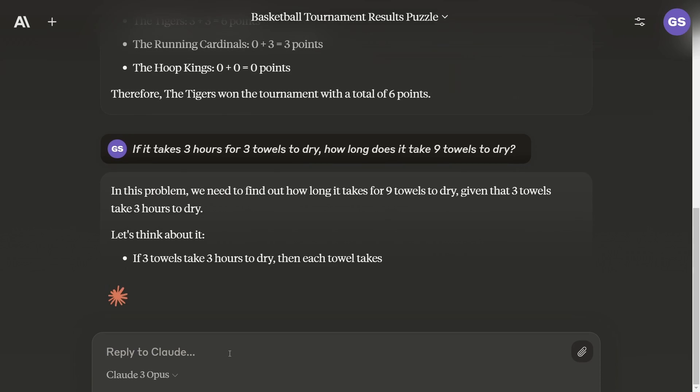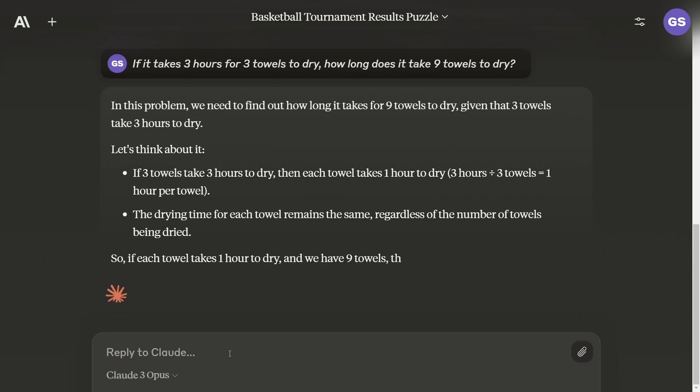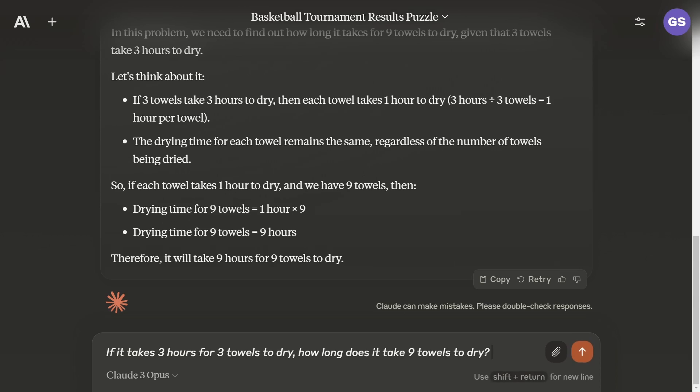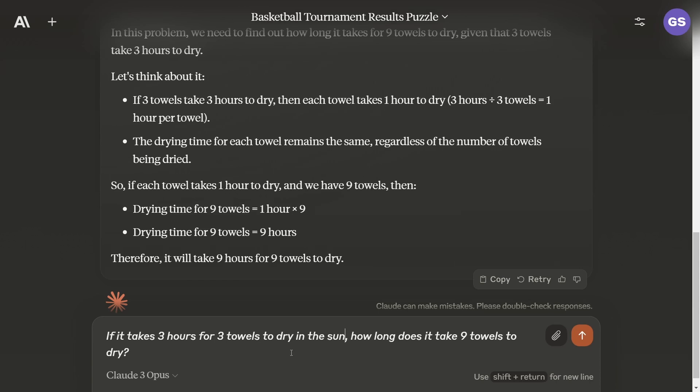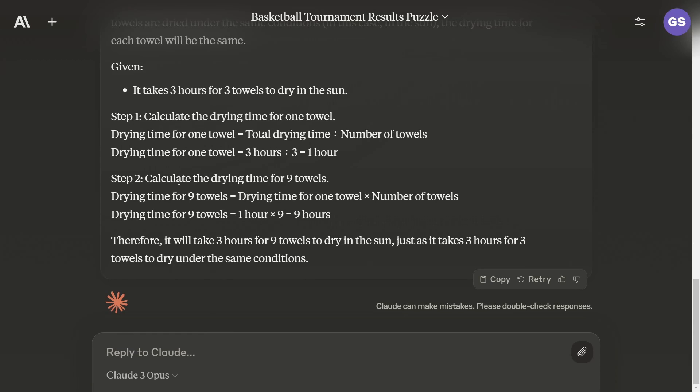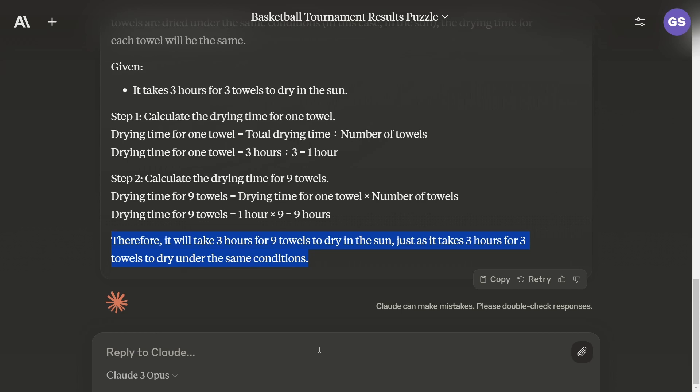If it takes three hours for three towels to dry, how long does it take for nine towels to dry? It says drying time for nine towels is nine hours — that is not right at all. Interestingly, when I rephrase it to say the towels dry in the sun, it initially computes one hour times nine is nine hours, but then concludes it will take three hours for nine towels to dry in the sun. So it has a better stab at it with that extra context.